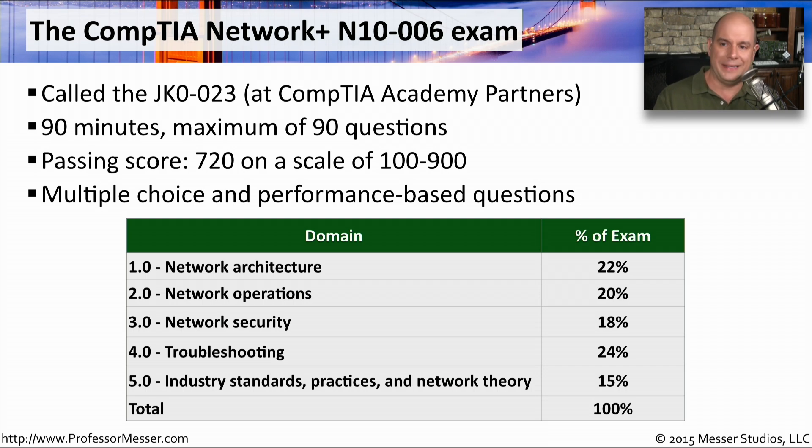Let's look at the details of the Network Plus N10-006 exam. You may also see this listed as the JK0-023 — this is exactly the same exam, but it's one that is provided from CompTIA Academy partners who use a different numbering scheme. This is a 90 minute exam, and you may get a maximum of 90 questions, which means you may also be asked fewer than 90 questions. To pass the Network Plus exam, you need to get a 720. CompTIA uses a scale from 100 to 900, and although they don't share the specifics of how they grade the exam, each question is believed to be worth a different number of points.